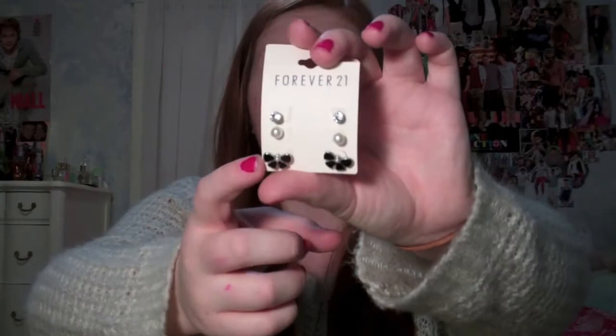Then I went to Forever 21. I just got two things here because it was the last place I went to and I didn't have a lot of money left. So I got this little earring set — it has rhinestones, pearls, and bows. You guys have seen in my outfit of the weeks my little rhinestone stud bow earrings, which were from Forever 21. They were my favorite earrings ever. The other night I went to take them out and one was just gone. So I don't know what happened to it — I hope I find it, but that's definitely not going to happen. So I decided I needed some new studs.